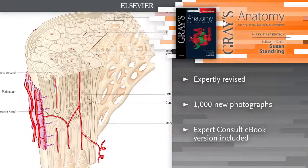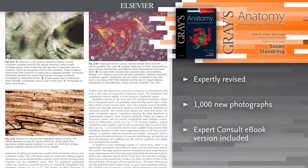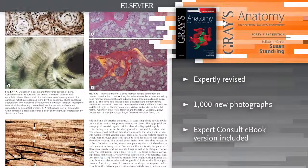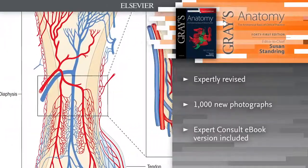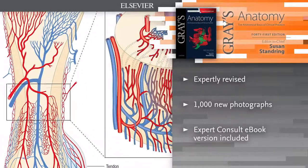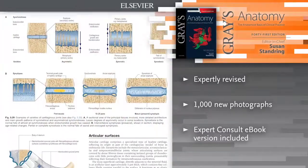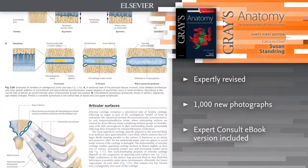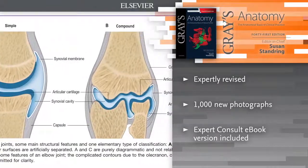The traditional lavish art program and clear text have been further honed and enhanced, while major advances in imaging techniques and the new insights they bring are fully captured in new state-of-the-art x-ray, CT, MR and ultrasonic images. Each chapter has been edited by experts in their field, ensuring access to the very latest evidence-based information on that topic.